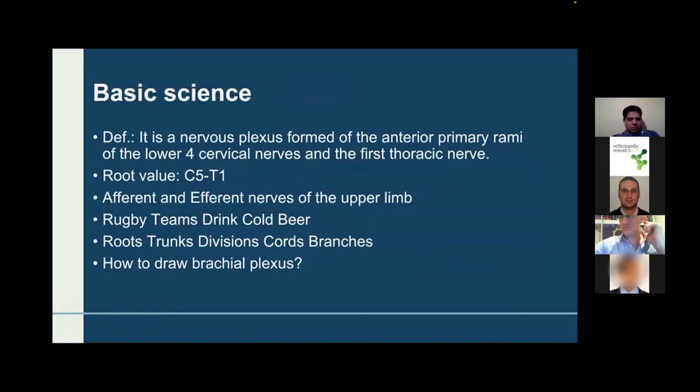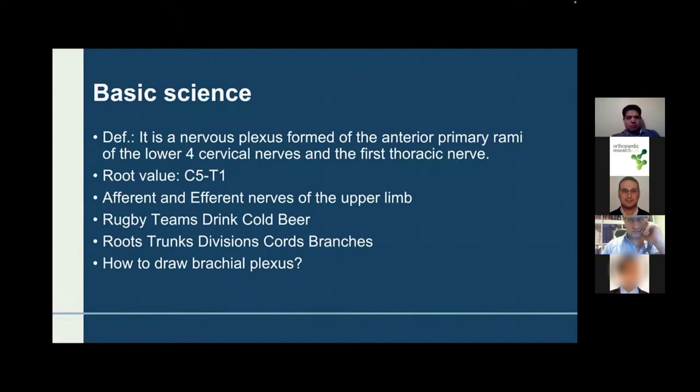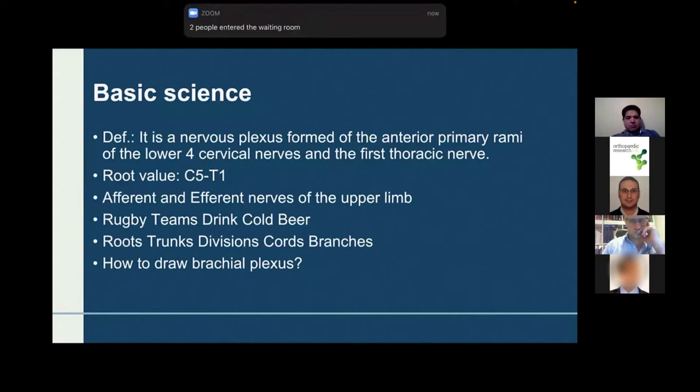What is the basic science behind the brachial plexus? It is a nervous plexus formed from the anterior primary rami of the lower four cervical nerves and the first thoracic nerve. So the root value of the brachial plexus is C5 to T1. It emerges between the scalenus anterior and scalenus medius, and gives afferent and efferent nerves to the upper limb. One of the main questions that can come in basic science is how to draw the brachial plexus.